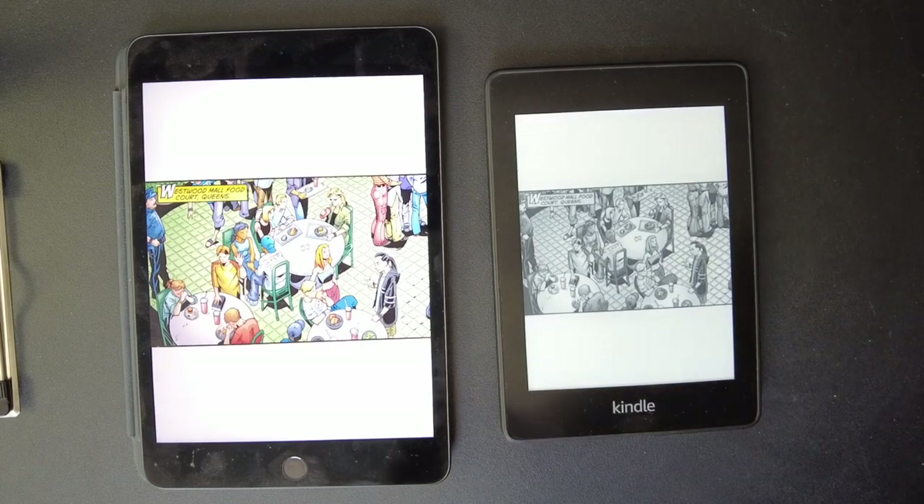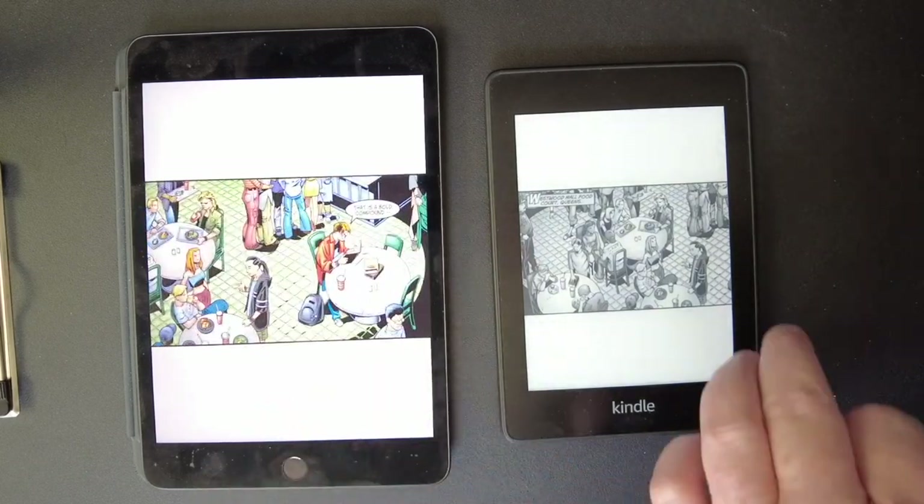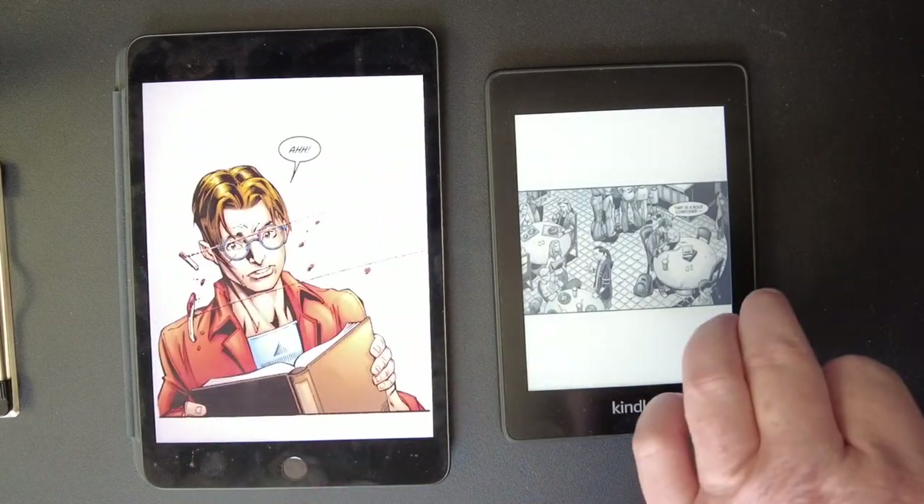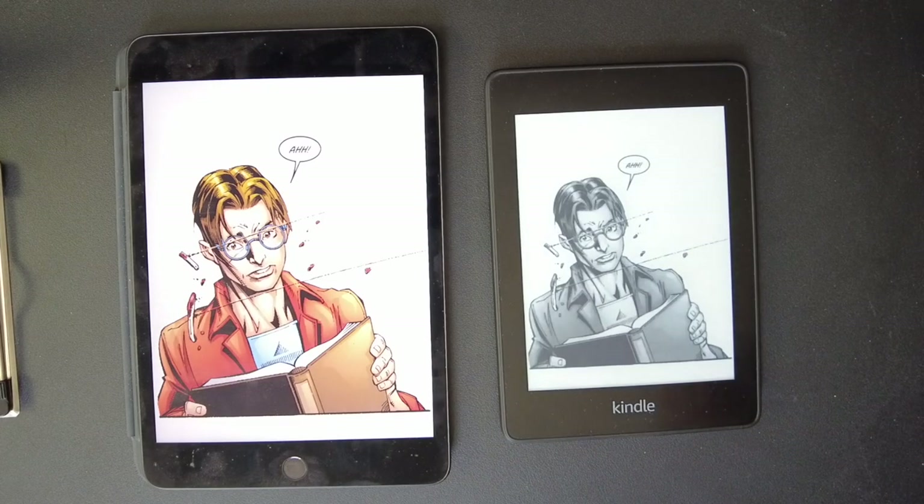It looks pretty good, but I think I like the color. For a comic book I prefer the color and the size of the iPad Mini. I love the guided view — I'm a big fan. I love seeing panel to panel as opposed to page to page. I like seeing the panels blown up like this.